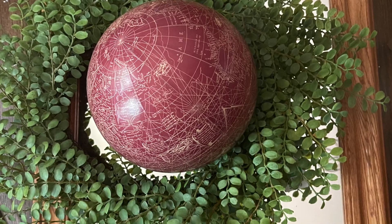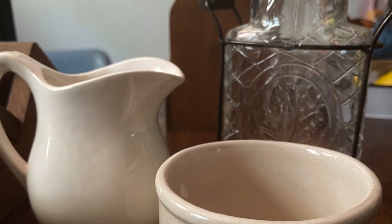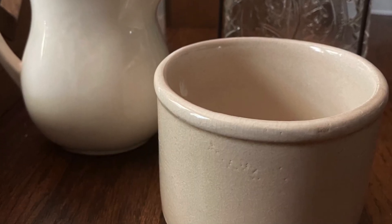Just a couple of things that didn't make the main video: a mirror, a wreath, a globe, a step shelf, some crockery, and a flower frog.